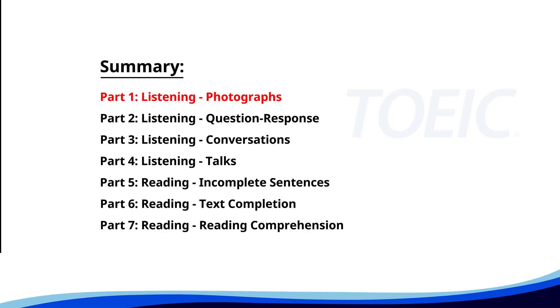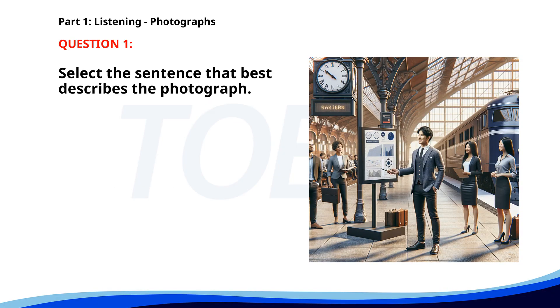Let's kick off with Part One: Listening Photographs. Get ready to analyze some images and pick the best response. Number one. A. People are boarding a train at a station. B. Business people are discussing data near a train station. C. A person is giving a presentation in a park. D. A group of people is attending a meeting indoors. The correct answer is B. Business people are discussing data near a train station.